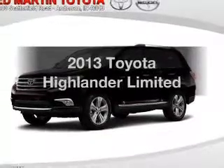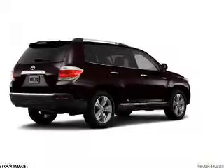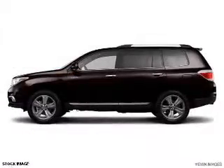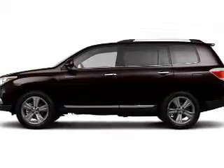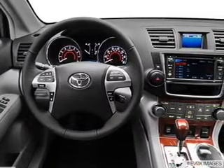Get noticed in this 2013 Toyota Highlander. If you're looking for an automobile with great attributes, look no further. The powertrain includes all-wheel drive with a solid six-cylinder engine driven by a five-speed automatic transmission. The anti-lock braking system will help deliver you safely to your destination.